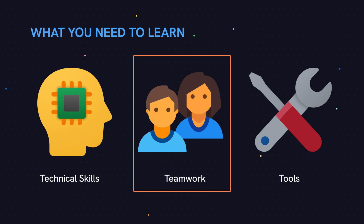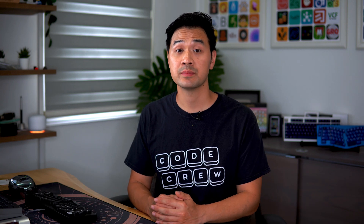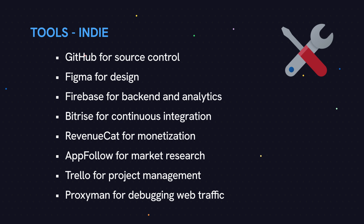Let's move on to the third set of skills: tools. As a professional, there are a lot of industry standard tools and processes you'll need to learn, such as source control — using it to branch and merge code, resolve conflicts between team members — and also continuous integration and deployment. As an indie, you can use whatever tools you want. Here are some that might be useful: GitHub for source control, Figma for design, Firebase for backend and analytics, Bitrise for continuous integration, RevenueCat for monetization, AppFollow for marketing research, Trello for project management, and Proxima to debug web traffic. Ultimately, regardless of which path, tools are not that important because they're very easy to pick up and learn.